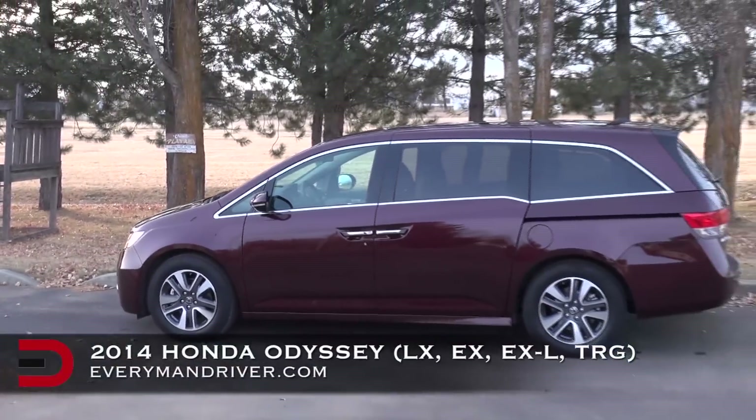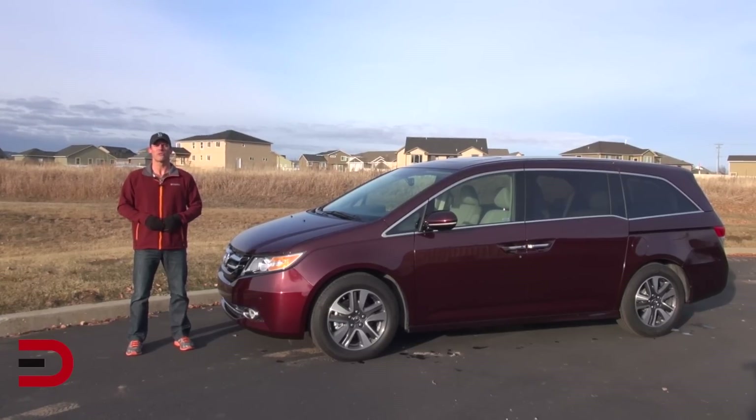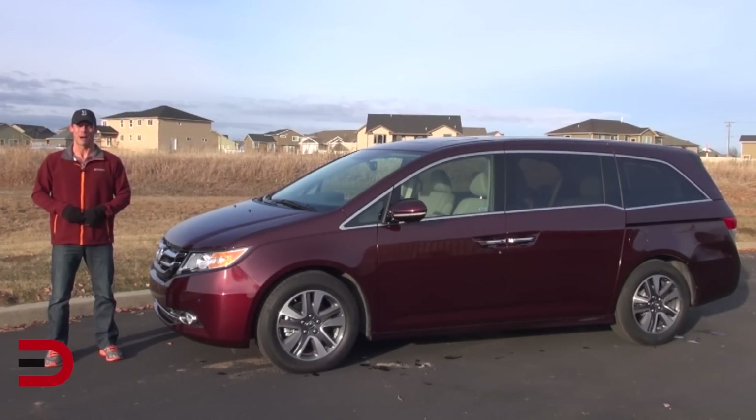There are four trim levels: the LX, EX, EXL, and the Touring Elite. This is a great eight-person family hauler with convenience features that people of all ages can appreciate — and one that really sucks. Let's get started now by popping the hood.